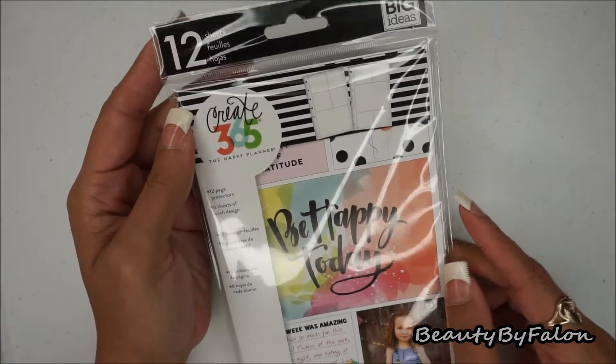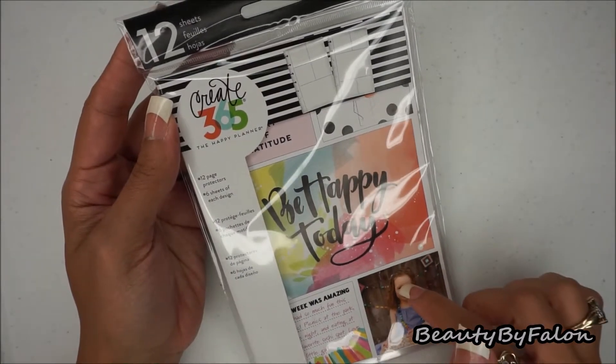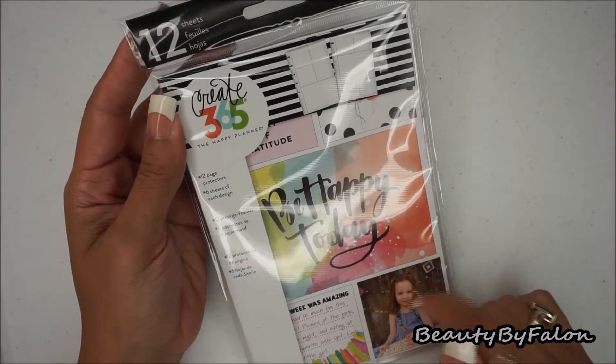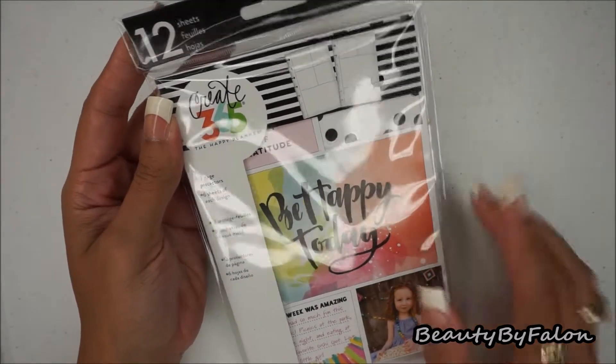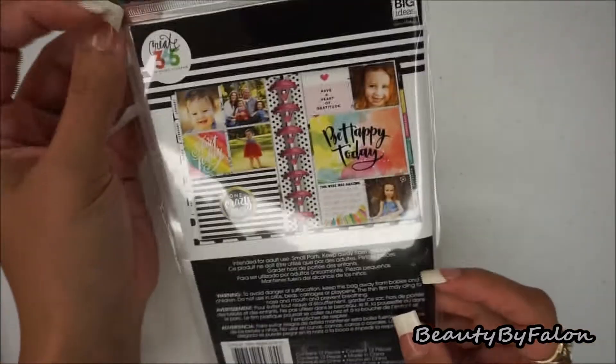The next thing I got was the Me and My Big Ideas 12-sheet page protectors. I also use these in my traveler's notebook and I'll show you how I did that. That's everything from Hobby Lobby. Now I'm going to go into Dollar Tree.